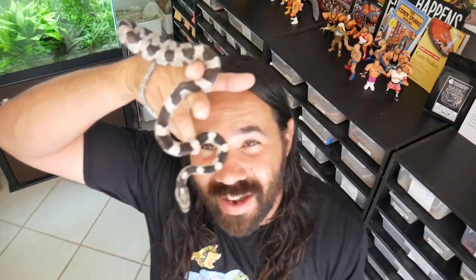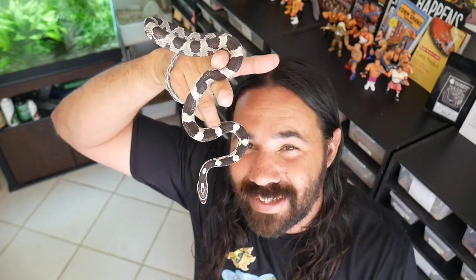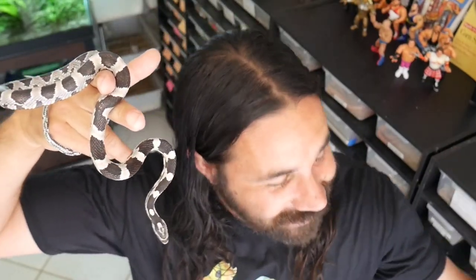Hey guys, welcome to another video here at Cloud Colubrids. I'm just hanging out here with Raiden and we have some exciting news — we got some eggs from some special females that I didn't even expect yet.